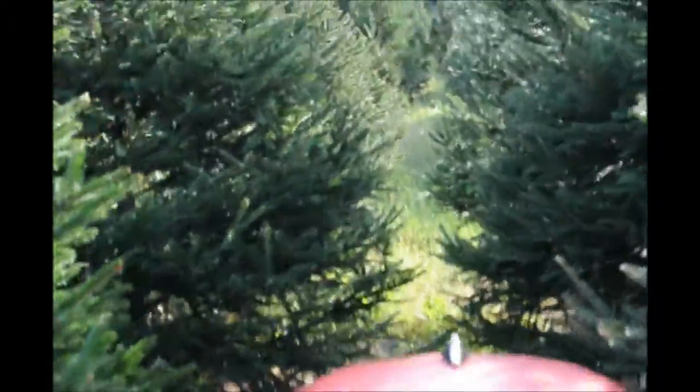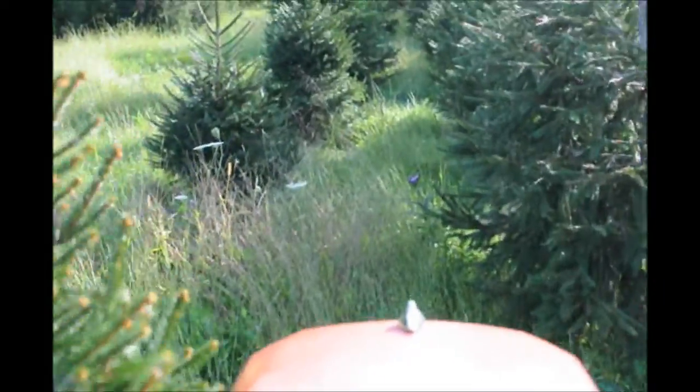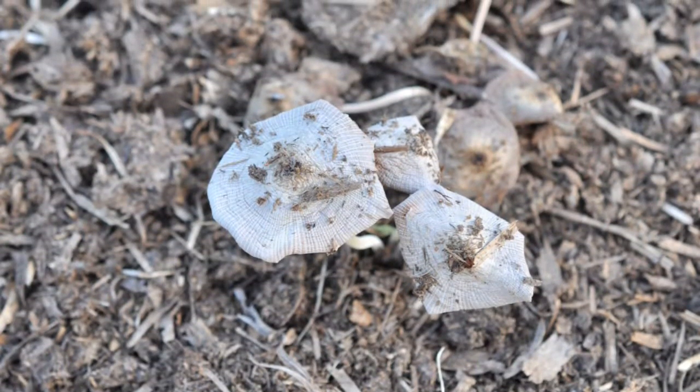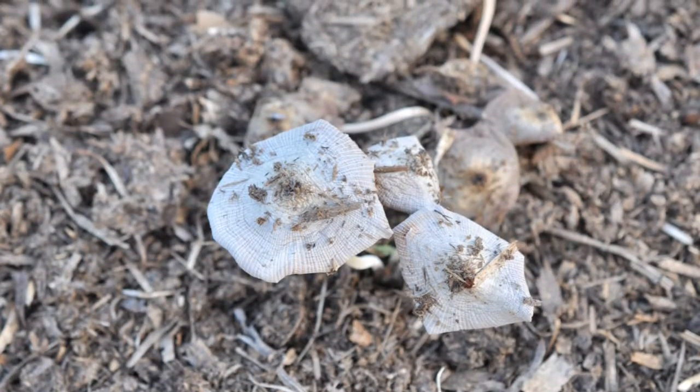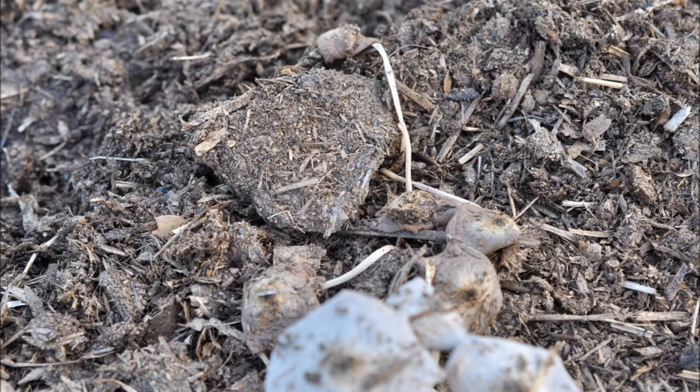I was recently mowing in our field. We grow Norway spruces and arborvitaes in Fountainville, PA, and I came upon some strange-looking mushrooms and fungi. I was wondering if anybody knows what these are, and if so, if you could please, in the comments section below, detail what you think they are and if they are edible.